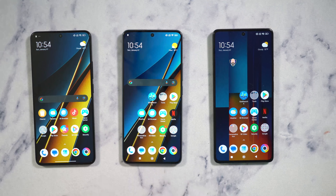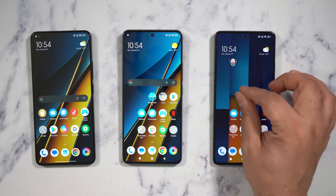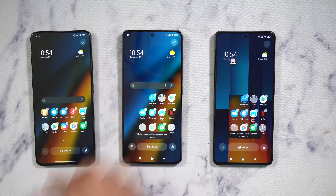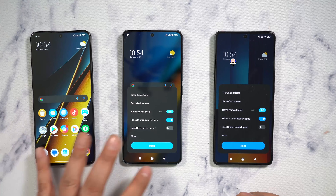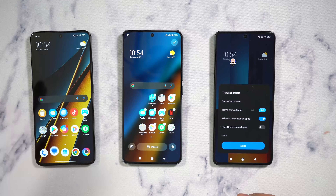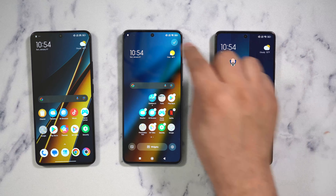All three have stereo speakers and a very good level of OS customization. You can pinch in to customize the home screen experience. This is running HyperOS, so there are new optimizations for customizing the icon pack and more.